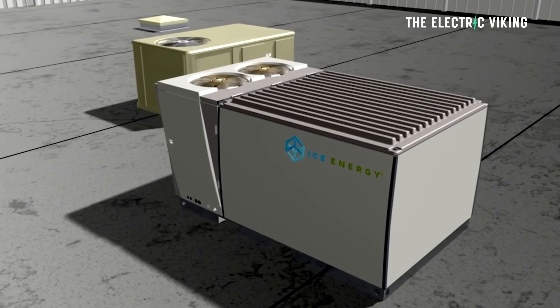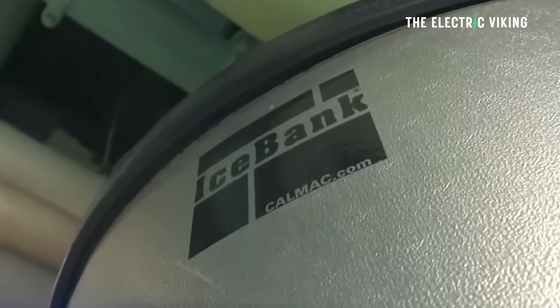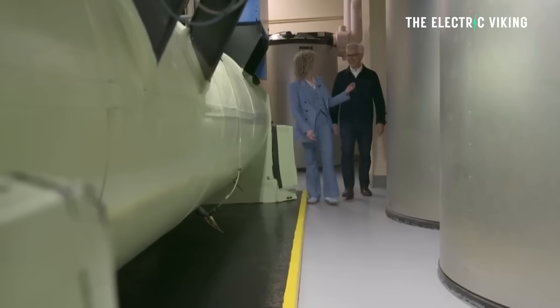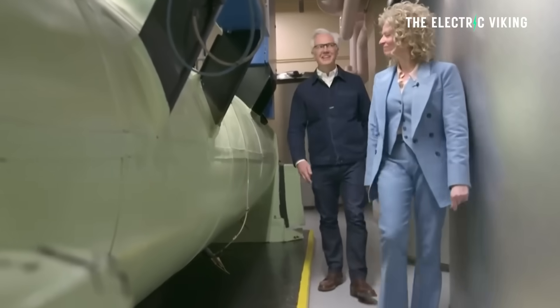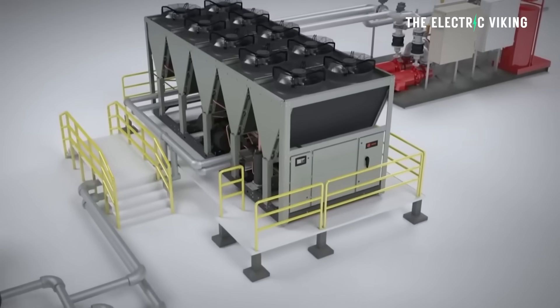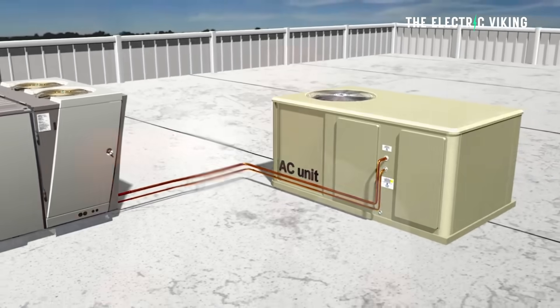I've been planning on doing a video on this because I think this is amazing and incredible. US scientists have built an efficient ice battery system which will cut energy bills. An ice battery — a very intriguing form of energy storage.